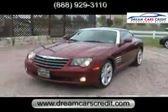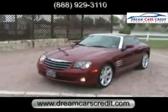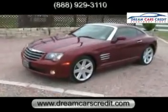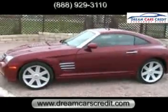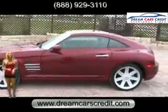This is a 2004 Chrysler Crossfire available at Dream Cars Credit. Hi, I'm Michelle Chait with Dream Cars Credit.